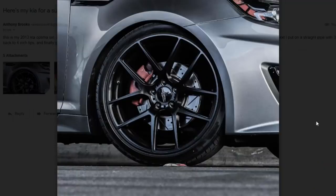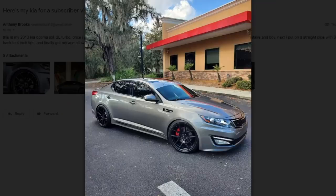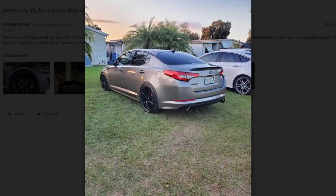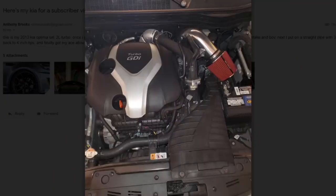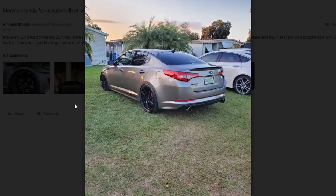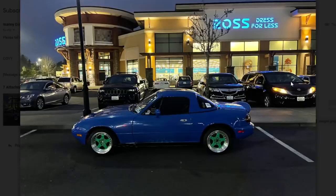2013 Kia Optima SXL — it's a two-liter turbo and you put wheels on it and lowered it. It's actually not that bad. Cruising around in this wouldn't be bad at all. It looks like he's done an intake and a blow-off valve. He put a straight pipe on with a three-inch Engine Technology exhaust and four-inch tips. He's on 20-inch wheels, lowered 1.5 inches. It's a cool little build.